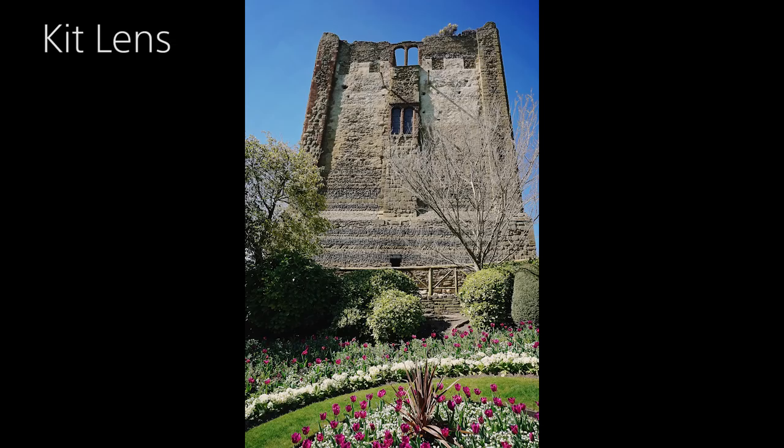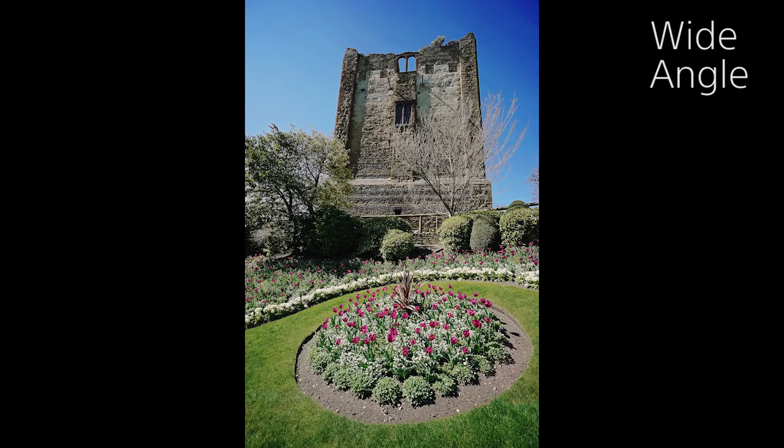Now we're going to take the same shot with the wide angle lens. Here we've taken this shot with the standard kit lens zoomed out to its widest angle, and you've seen it's done quite a good job. We've managed to get the whole of the castle in and even some of the flowers in the foreground. With the wide angle lens, you can see we get even more in the shot — not only the castle, but we can incorporate all of these flower arrangements in the foreground. And on top of that, you get a much greater sense of depth that's only possible with wide angle lenses.